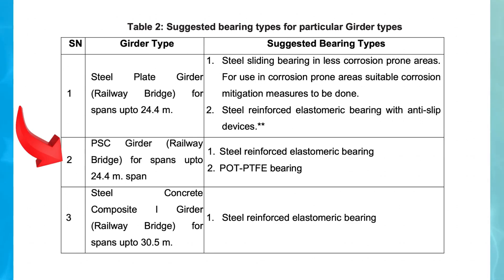2. PSC Pre-Stressed Concrete Girder, Railway Bridge — spans up to 24.4 meters. Recommended bearing types: (1) Steel Reinforced Elastomeric Bearing — designed to provide flexibility while supporting heavy loads, the elastomeric material allows for small deformations and helps in absorbing vibrations caused by train movement. (2) Pot PTFE Bearing — a high-performance bearing consisting of a pot housing an elastomeric disc and PTFE (polytetrafluoroethylene) to allow smooth sliding movement, ideal for bridges requiring meaningful rotation and translation movements while accommodating high loads.